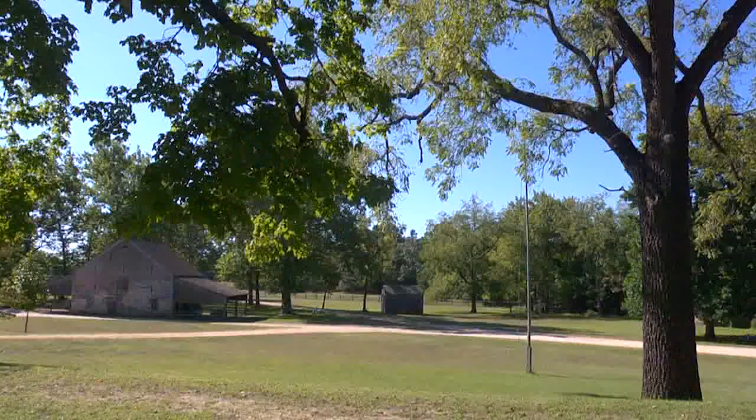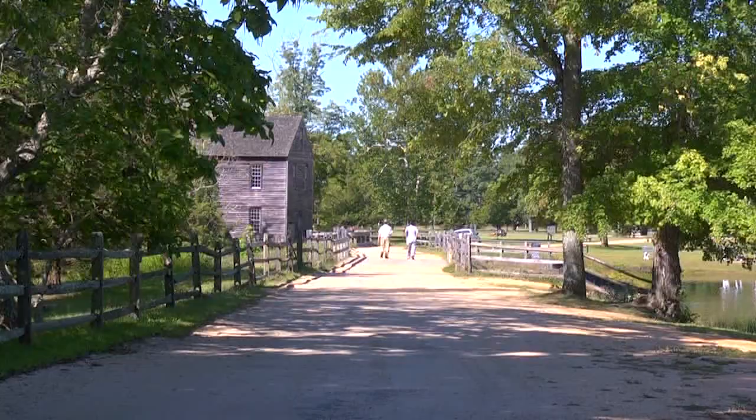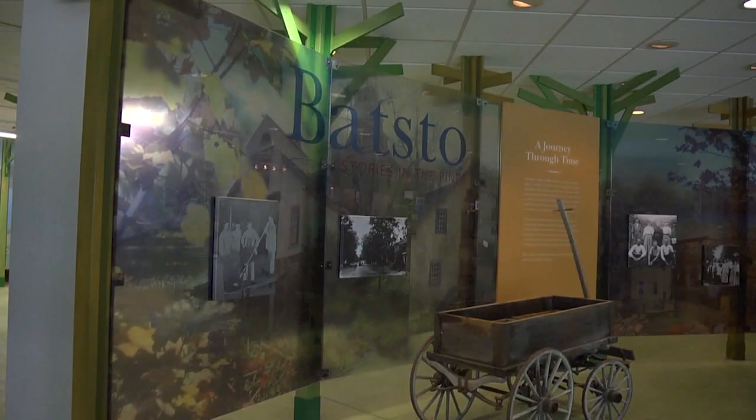Now a nationally recognized historic place, Batsto is within Wharton State Forest, which is part of the 1.2 million acres of the Pinelands National Reserve, which remains pristine thanks to congressional protection. I think probably the most important feature about what I find and love about my job is that we get to share that with the public, especially the young people and the students.